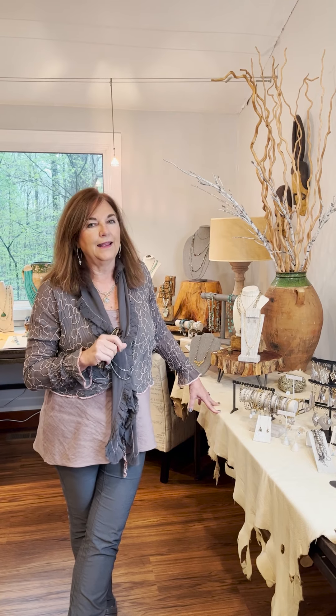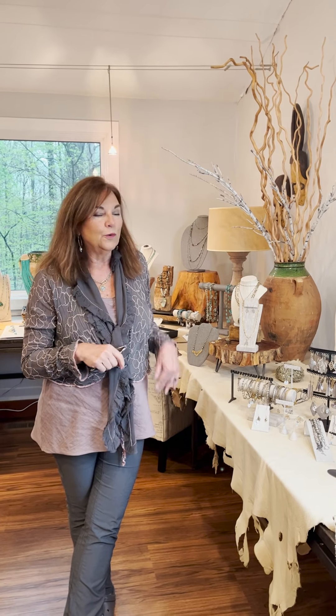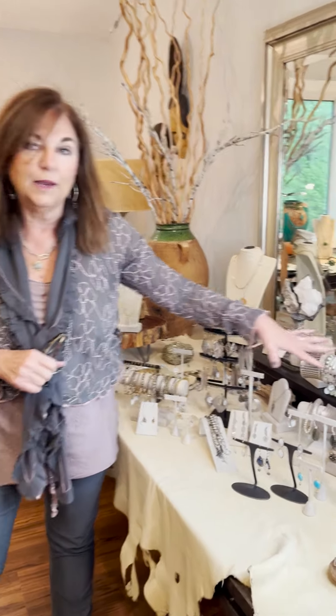We've got some great combo collections, statement earrings, everyday type things, and so we're just going to show you some of those. First, talking about the Tide collection, which I know some of you have seen some of the tie bracelets.